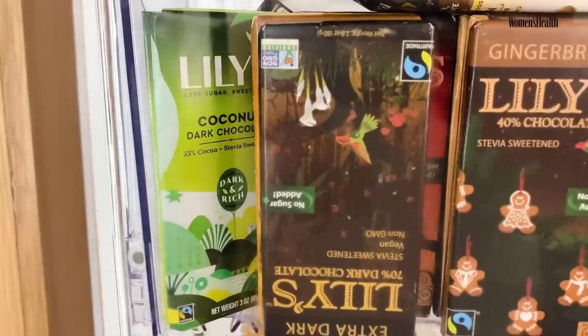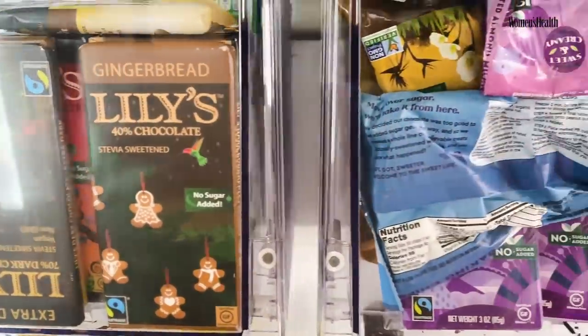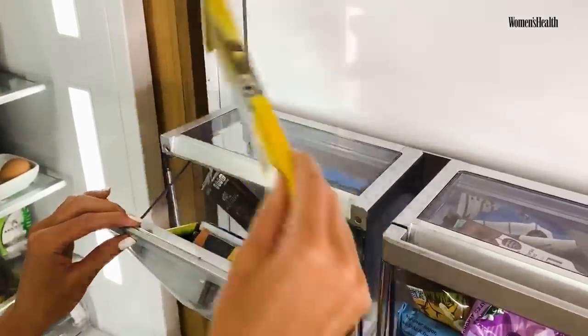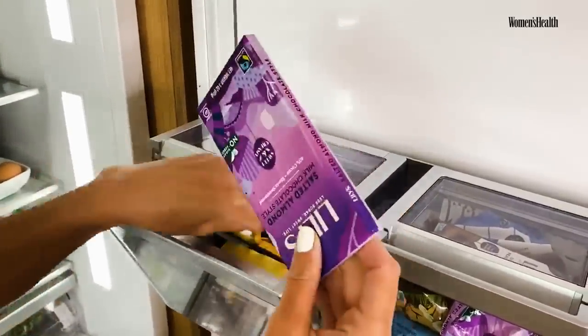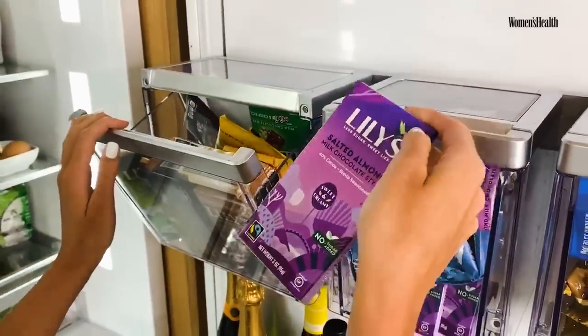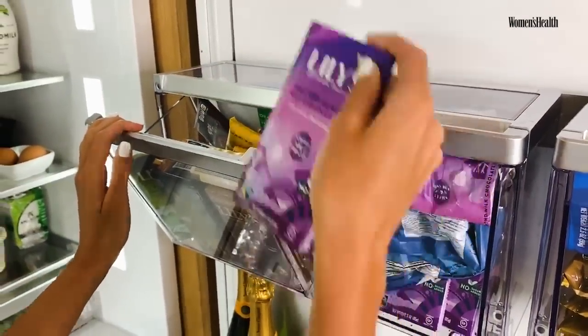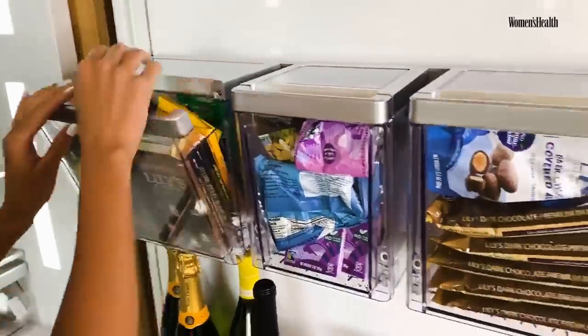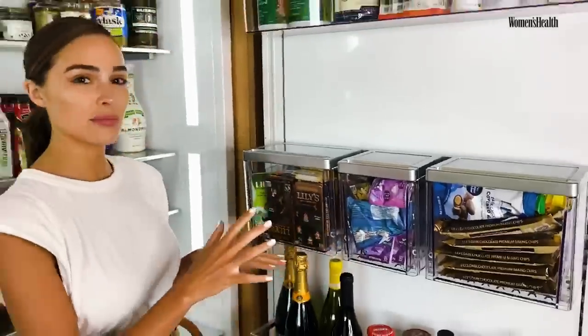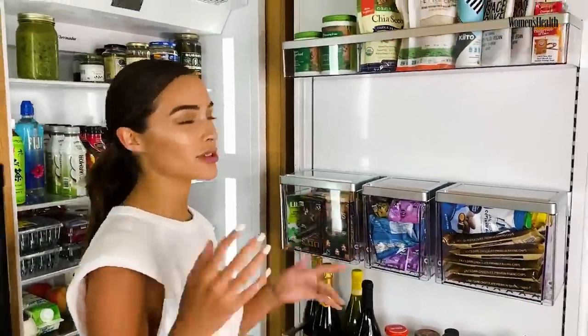This is clearly my chocolate drawer area. I'm obsessed with chocolate. I have M&M chocolate. I have every Lily's chocolate — this is a low sugar, actually no sugar, low carb chocolate that I absolutely love. It feels kind of like a guilt-free pleasure, so I'm just going to go with that.